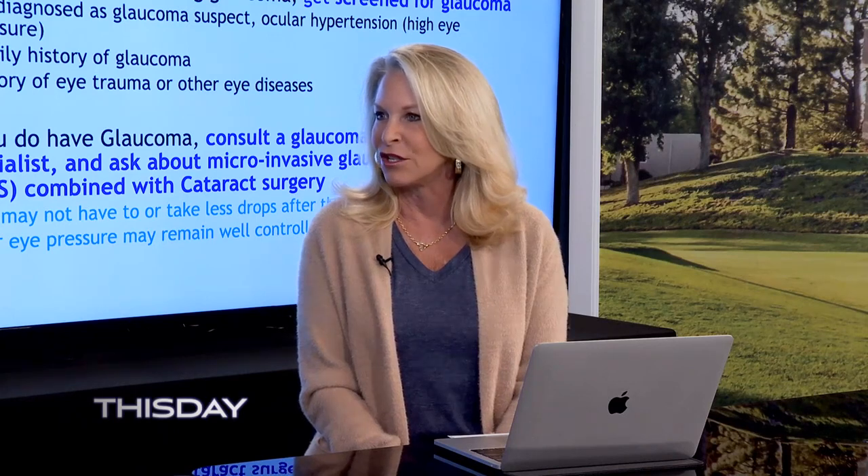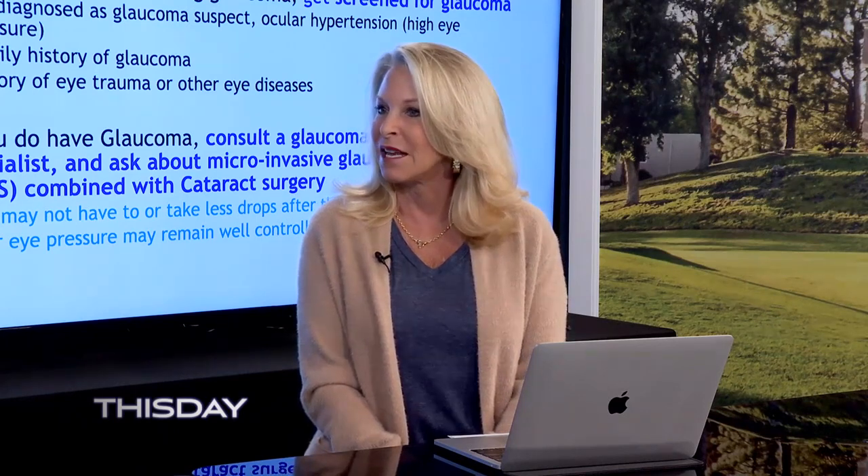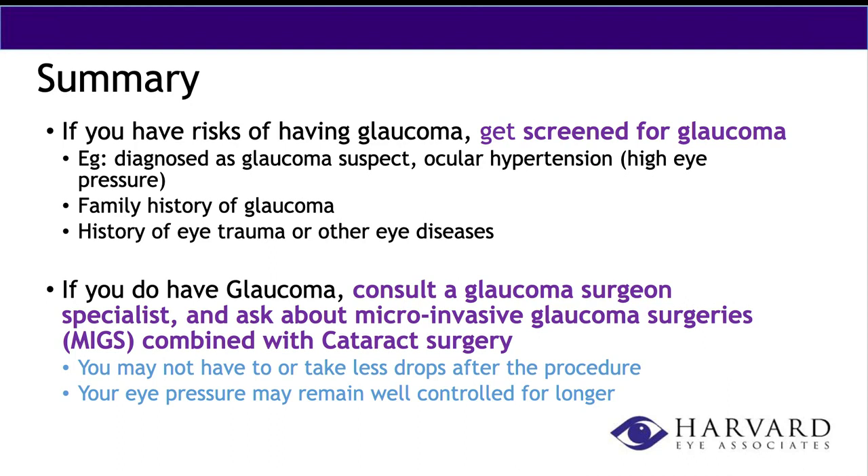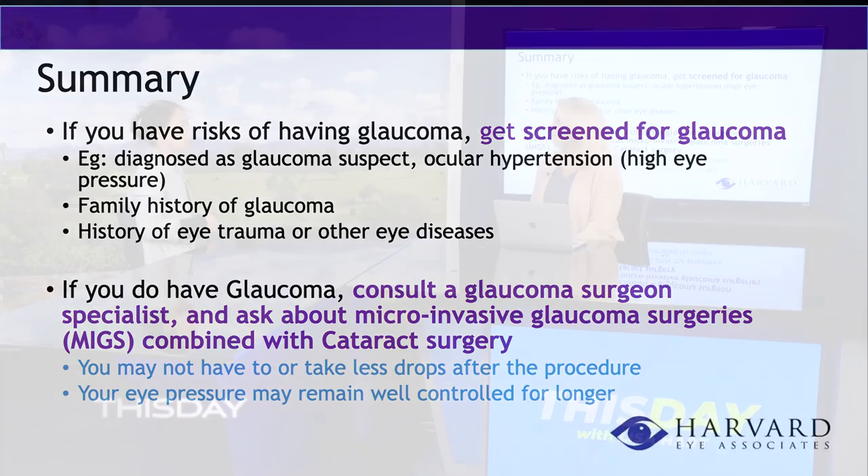As technology progresses, things are getting easier and better for patients — they're not as frightened and recovery is better. Recovery is very important especially for our older population, who are often managing their own medical conditions or caring for loved ones. Minimally invasive glaucoma procedures allow recovery almost as fast as cataract surgery alone. You don't have to take an extended period away from work, family, or caring for yourself or others.